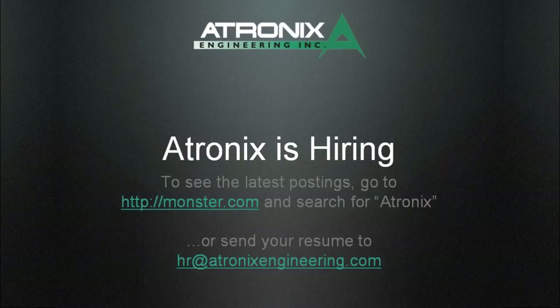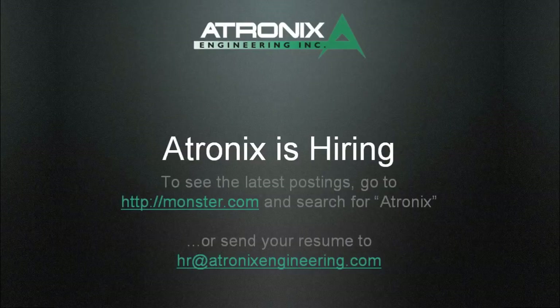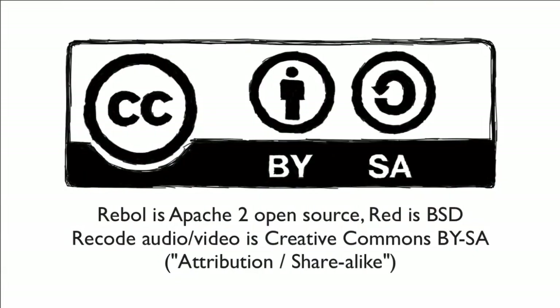A-tronics is hiring. For current postings, go to monster.com and search for A-tronics — there should be three postings there, though they expire and are expensive to keep up, so whether it's now or next year, don't forget. You can also send your resume directly to HR at atronicsengineering.com. As a company we should focus more on becoming involved in the community, especially Stack Overflow — I just became aware of the serious focus on it last night when we were talking to Fork. He's doing a lot of good work trying to promote Rebel. Thank you.